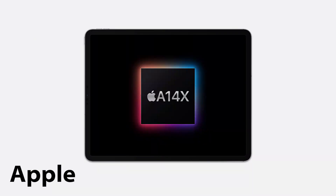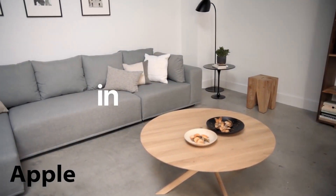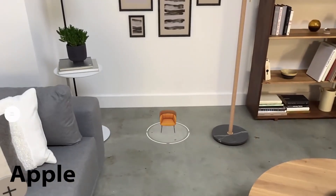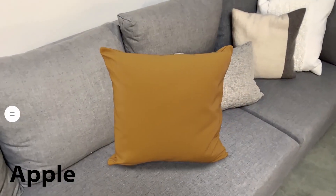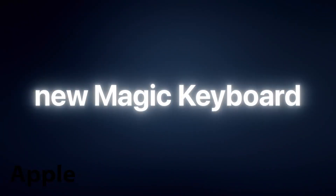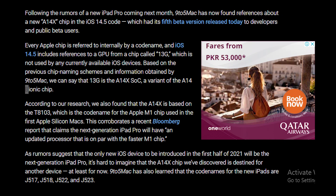We have heard rumors about the new chipset said to feature performance similar to the Apple M1 found on the latest MacBook and Mac mini. According to the leak from the 9to5 Mac report, the upcoming chip is going to be named the E14X chip, which was discovered in the iOS 14.5 beta. The SoC GPU is mentioned as 13G in the beta, which follows Apple's unusual chip codename scheme.